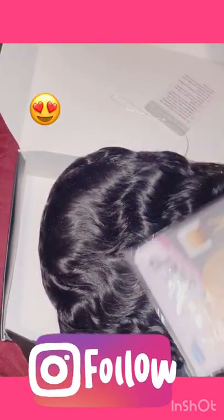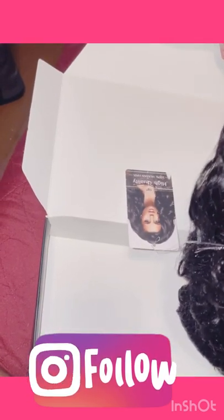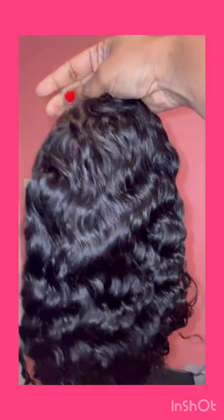It's beautiful, it's water wave, it came with baby hairs also, and it was 18 inches. I've had this wig for two months already and it is not shedding, still soft as a baby.